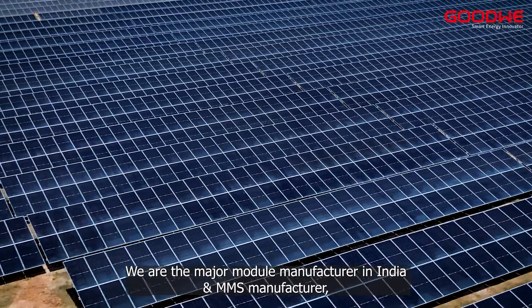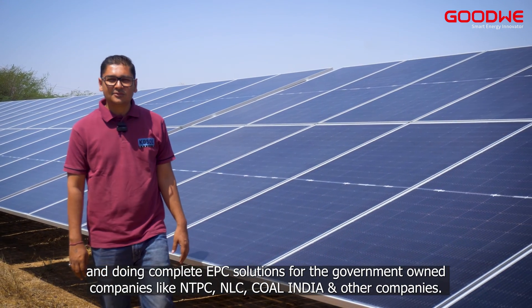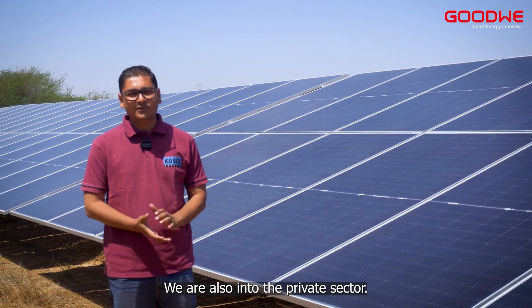We are a major module manufacturer in India. We are an MMS manufacturer and provide complete EPC solutions for government-owned companies like NTPC, NLC, and other companies. We are also into the private sector.